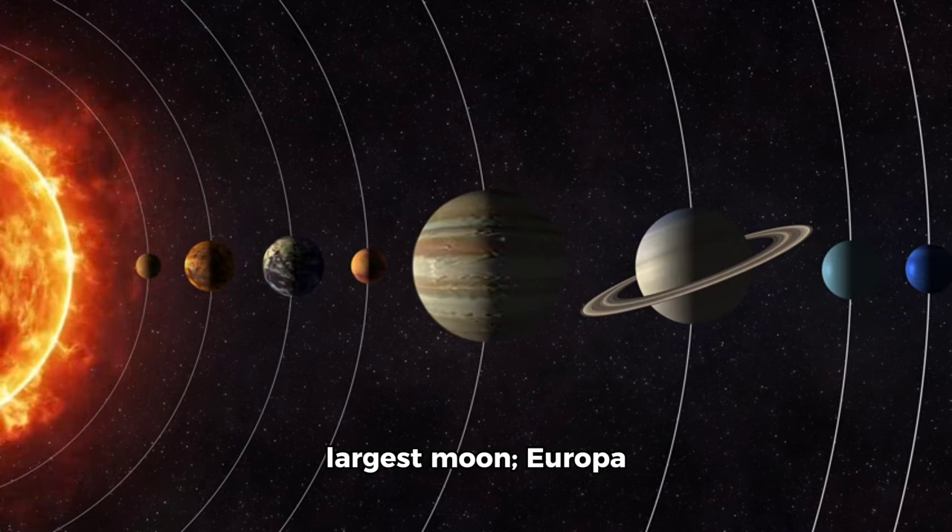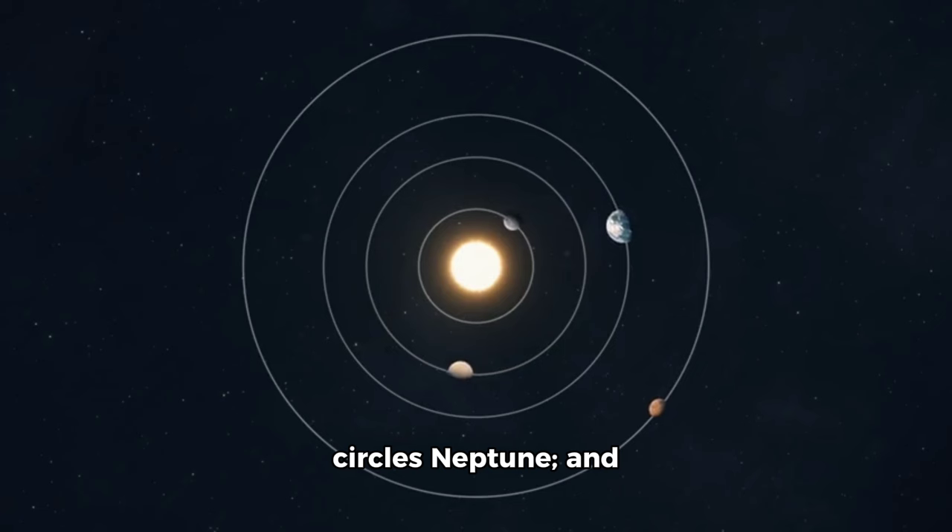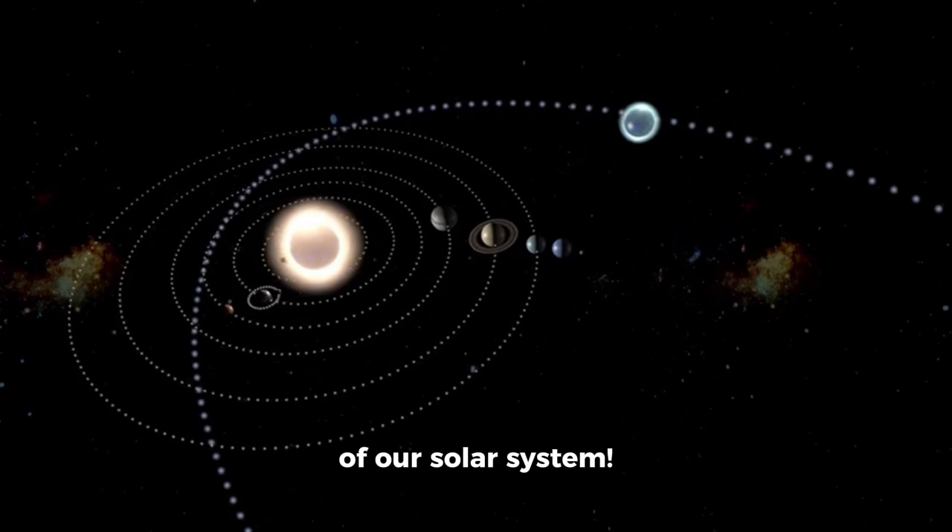Callisto is Jupiter's second largest moon. Europa orbits Saturn. Triton circles Neptune. And Dione is Neptune's Earth. That wraps up our tour of our solar system.